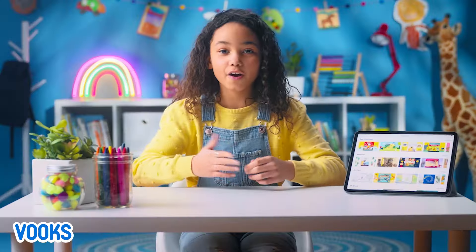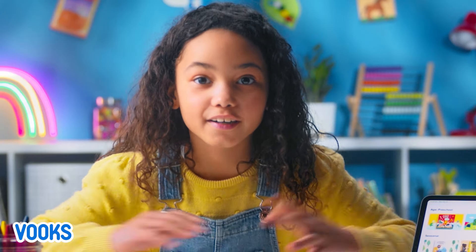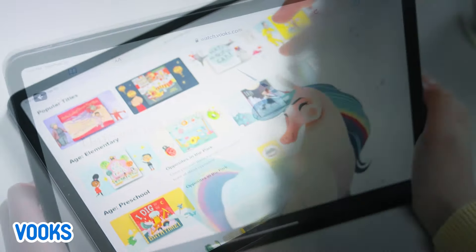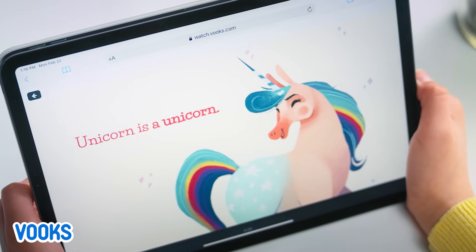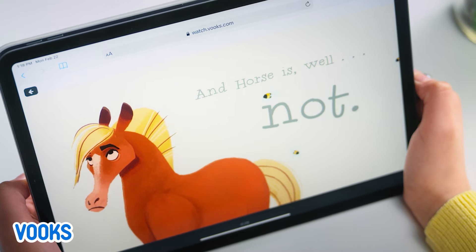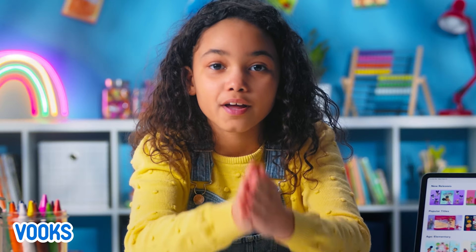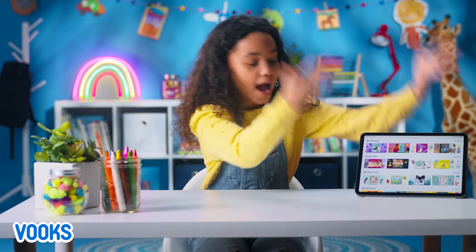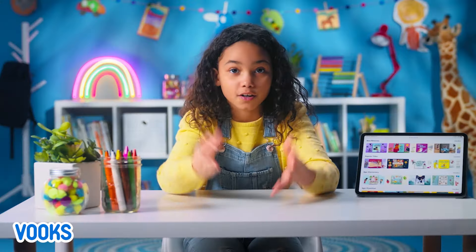If you don't have books, what are you waiting for? It's a kid-safe, ad-free library full of so many storybooks that are brought to life. Ask your grown-up and start exploring more fun stories like these. You have to go and ask for books. Enjoy the specialties of this app right here.